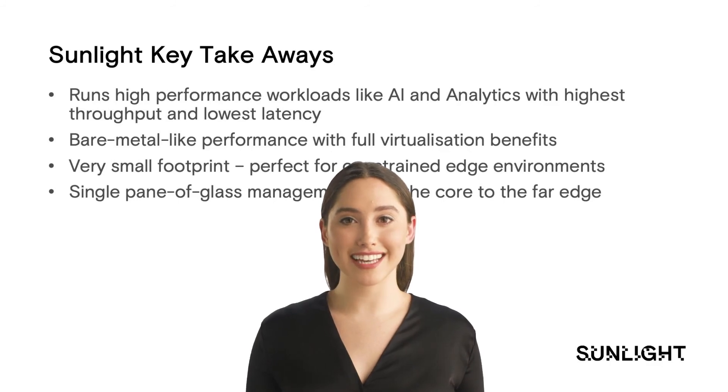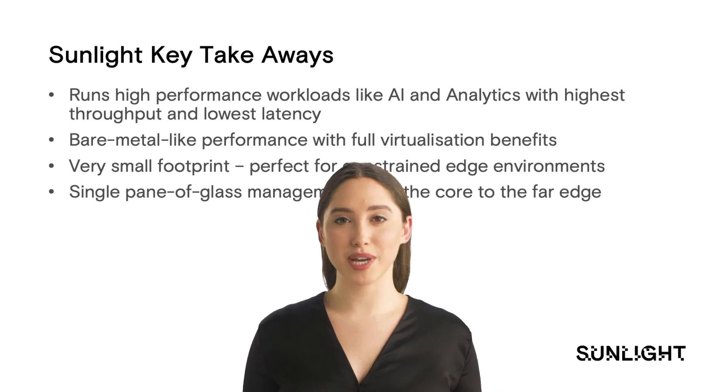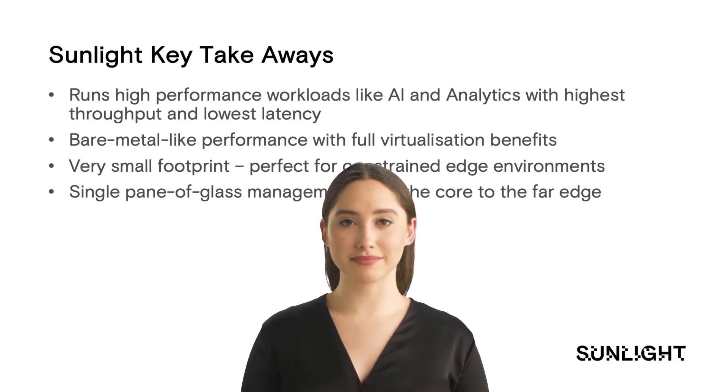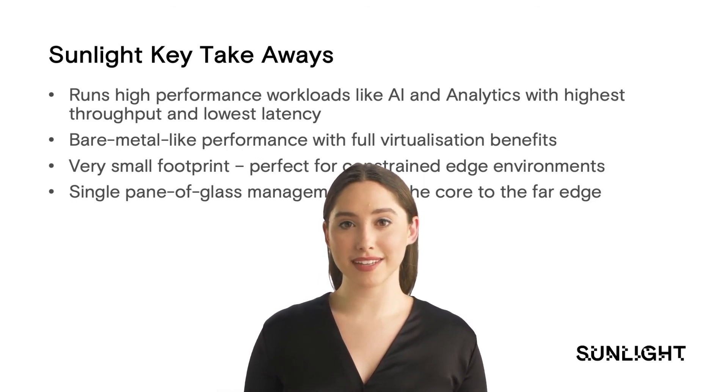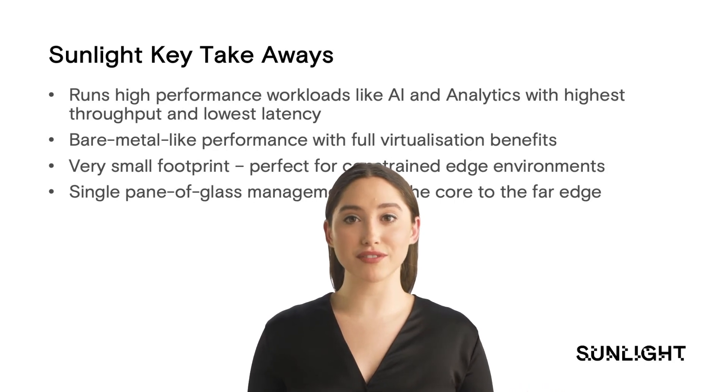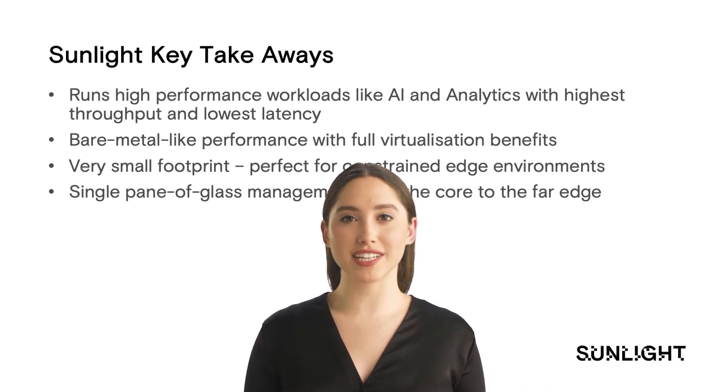To wrap it all up, here's what you need to remember. First, Sunlight runs high-performance workloads like AI and analytics with the highest throughput and lowest latency. Second, Sunlight delivers all the benefits of virtualization but with the same performance as running on a bare metal server. Third, Sunlight has a tiny footprint, making it perfect for deploying on far edge devices. And lastly, Sunlight is easy to manage, with single pane of glass management across your entire Sunlight estate from the core to the far edge. Thank you for your time watching this presentation.